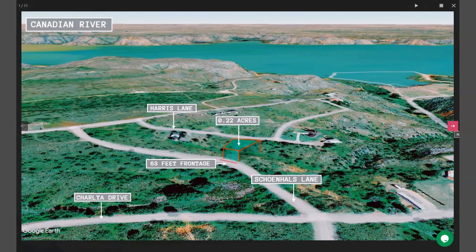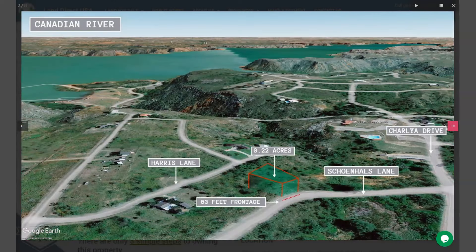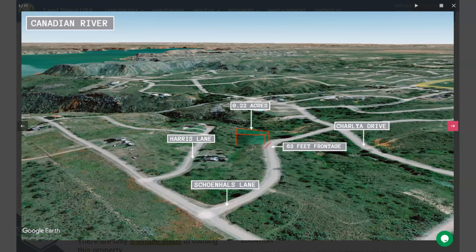One of the main attractions of Fritch is Lake Meredith and the Canadian River, which is just located at the outside of the city limits. The lake is a popular spot for fishing, boating, and swimming, and is also surrounded by several parks and hiking trails.